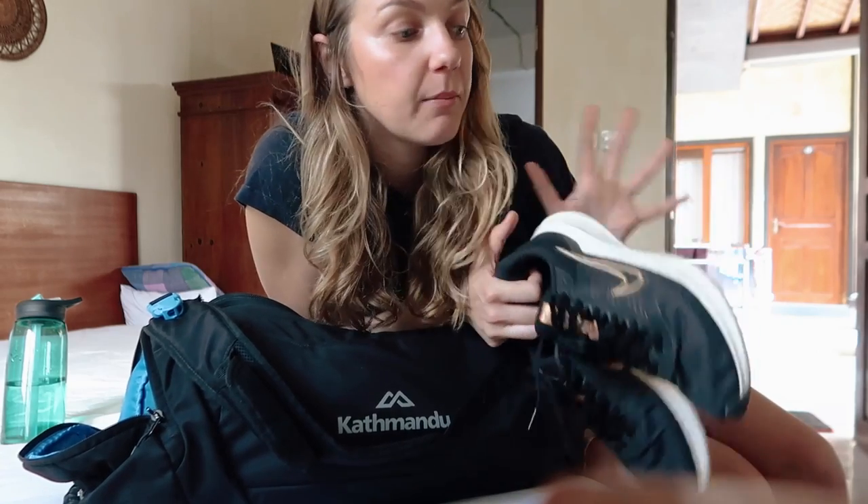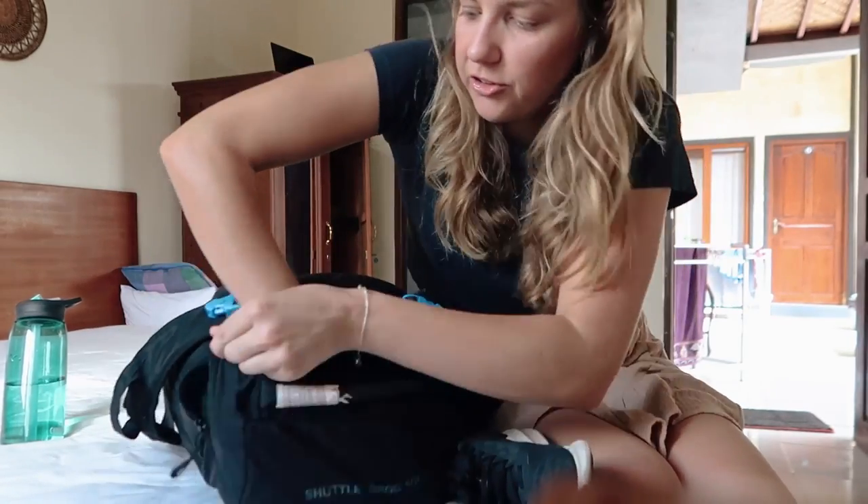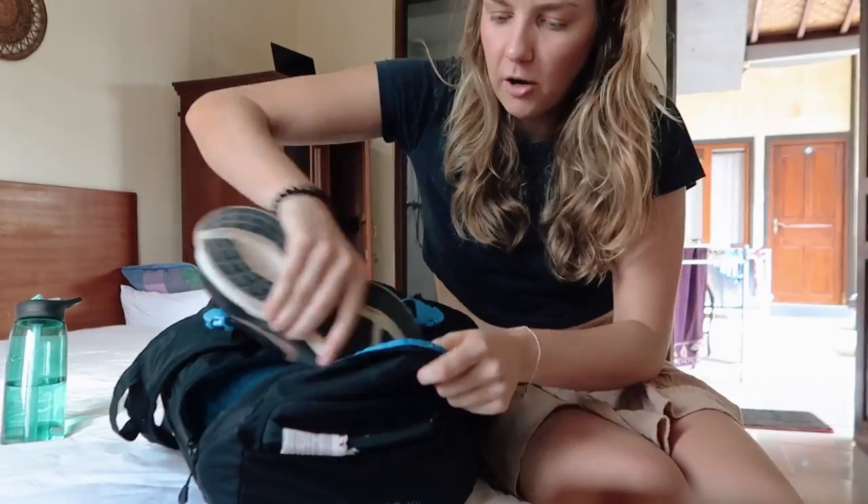One pro tip: always wear your heaviest shoes and pack your lightest shoes. But I have enough space that I can wear my sandals when I'm traveling and just shove my runners into the top of this bag. God, I love this bag so much.